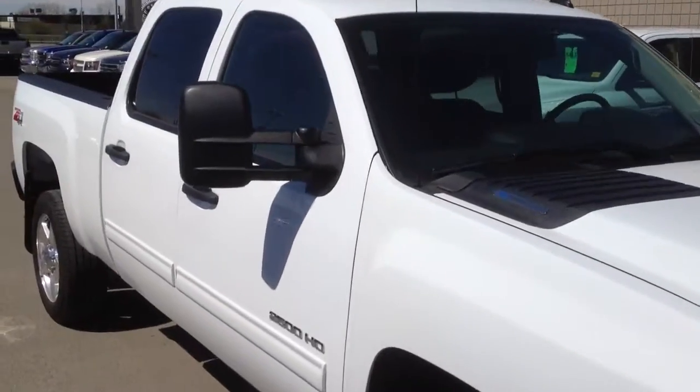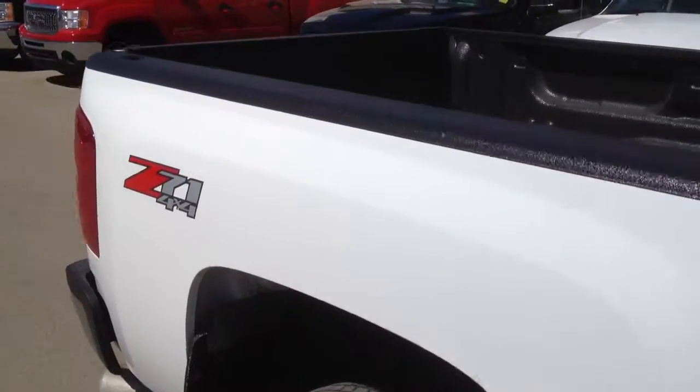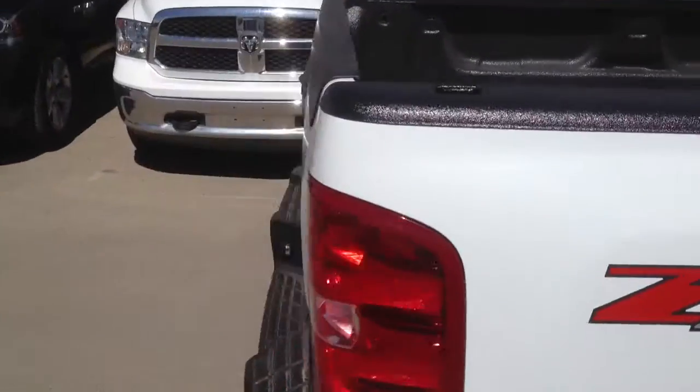Welcome to Davis Chevrolet. This is a fresh trade vehicle. It's a 2013 Chevrolet Silverado 2500 HD diesel.